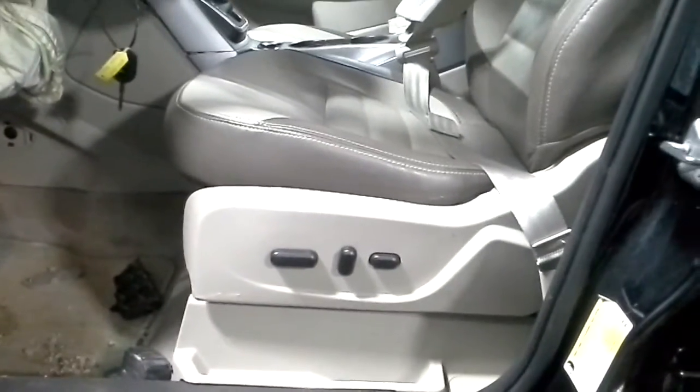Black and tan interior — the seats are brown and tan. Powered driver seat.